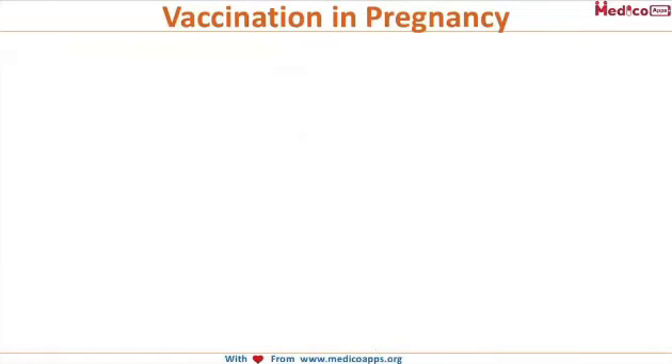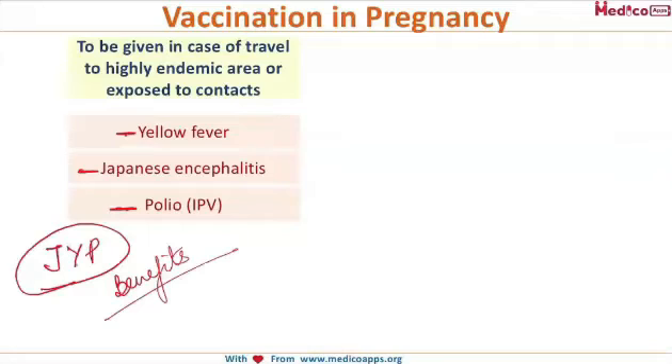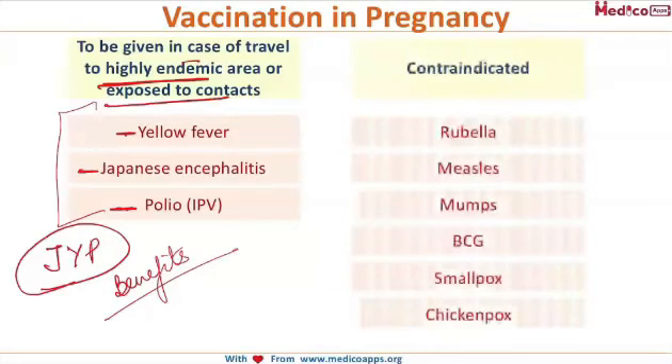A few vaccines can be given in cases of travel to highly endemic areas or exposure to contacts. These are Yellow fever, Japanese encephalitis, and Polio — remembered as JYP. These vaccines are given only when the benefits outweigh the risks.